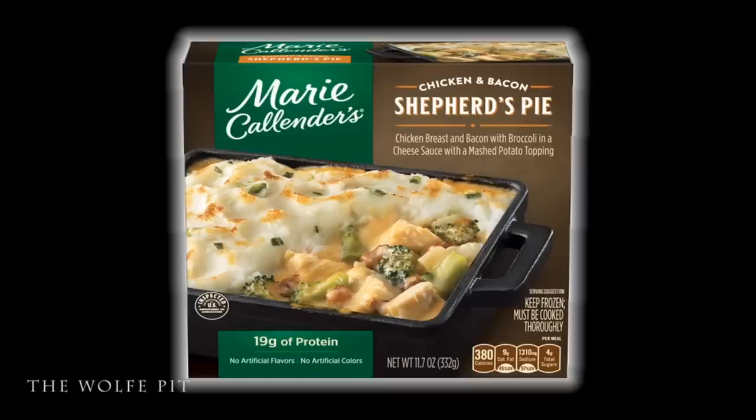It has a cheese sauce with mashed potato topping. So I guess the people at Marie Callender's think if you put mashed potatoes on top of any combination of meat and vegetables, it's called a shepherd's pie. The ingredients don't sound bad, but a shepherd's pie or cottage pie it is not. Regardless, the important thing is whether it tastes good. This 11.7-ounce concoction cost three dollars and twenty-nine cents.